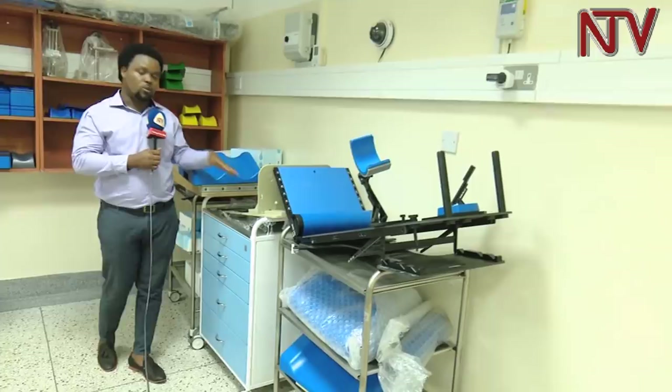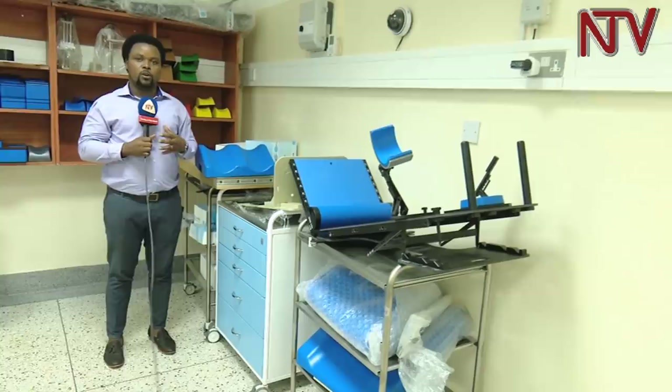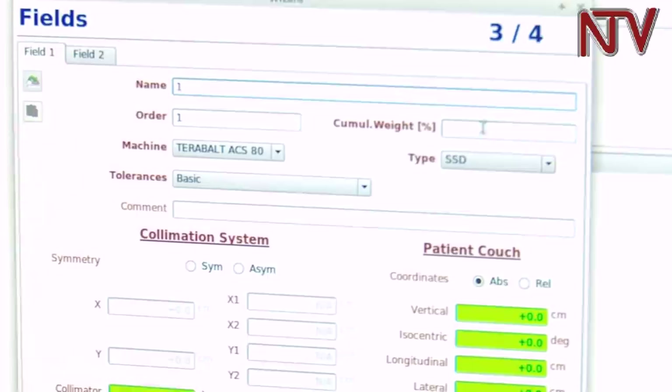The machine also has some other accessories like this immobilizer that will be used to handle patients, especially those with breast cancer. There is also another one for the children.